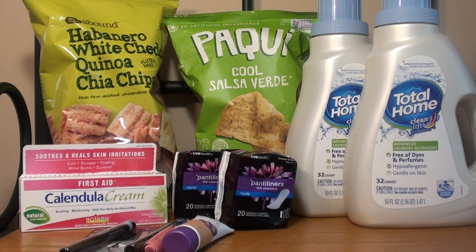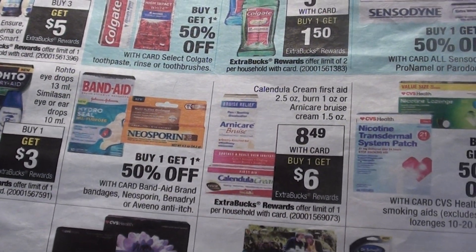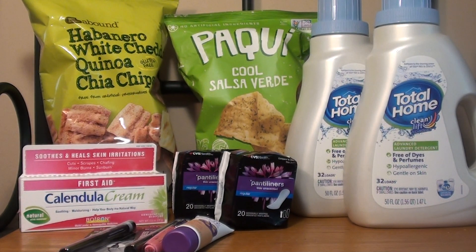The next item that I purchased — it's right here in the ad — is the Calendula, and it also includes the Arnicare Bruise Cream. It's on sale for $8.49, and when you purchase one, you get a $6 Extra Care Buck. The limit for that is one. So I decided to purchase the 2.5 oz cream. I had a personalized coupon for $2 off of six pain relief patches or cream, which brought down my total to $6.49. I got back the $6 Extra Care Buck. When I checked my Ibotta, I had a rebate for those and already got back $2. So after my Extra Care Bucks and the Ibotta rebate, that Calendula cream was a $1.51 moneymaker.